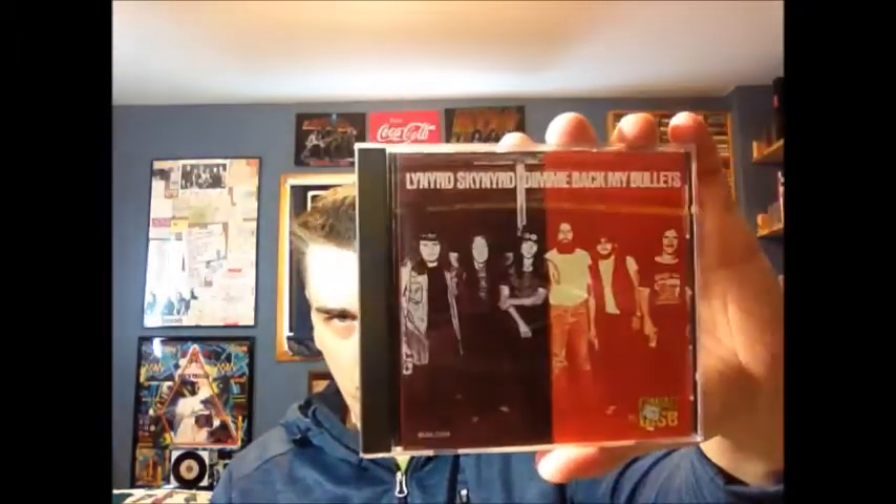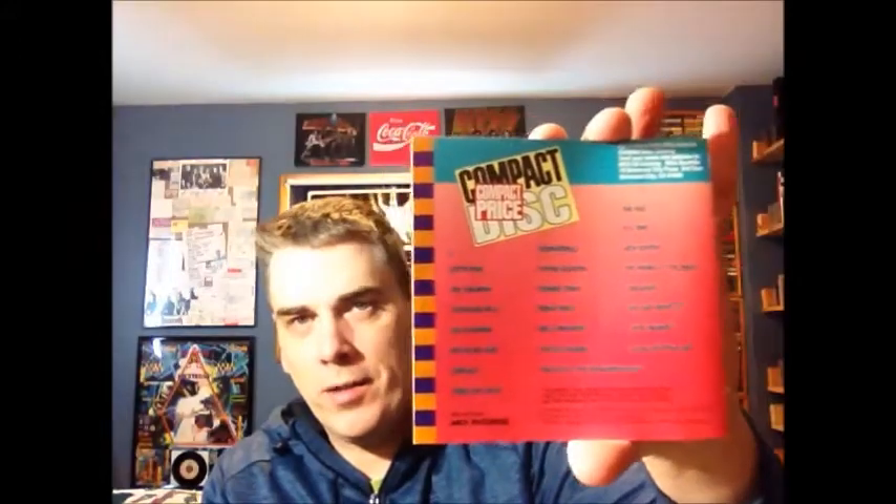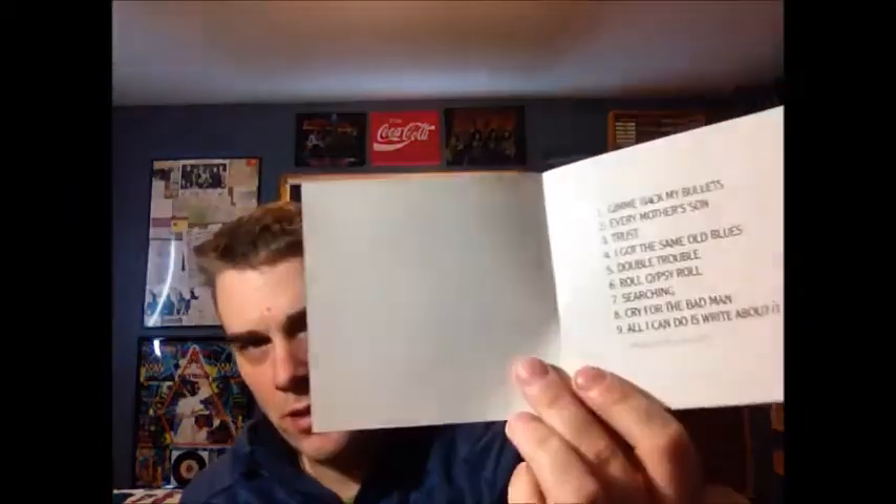The fourth Lynyrd Skynyrd album, Give Me Back My Bullets. Again, 'compact disc, compact price' there in the corner. This is a U.S. version, a sort of yellowish color. Same window pane look. This is the first one of the Lynyrd Skynyrd ones to have a list of other artists in the MCA series. I should have sent away for a copy of the MCA Records compact disc catalog — though by the early 90s I'd probably have gotten a note back saying it wasn't available anymore. This has got almost no credits inside, just song titles, and not even who wrote the songs — although the MCA discs did tend to have the songwriting credits on the discs themselves.